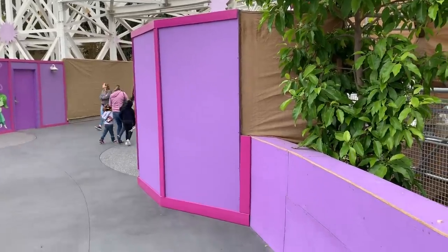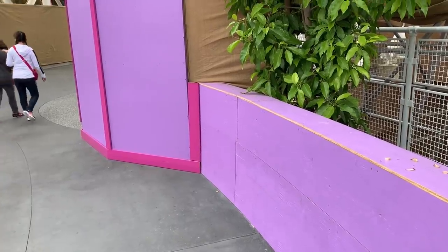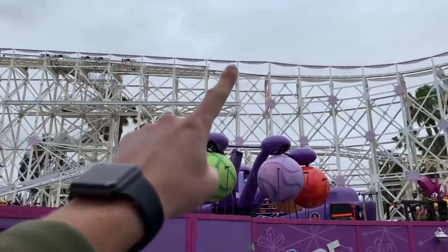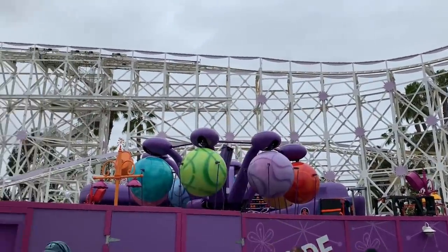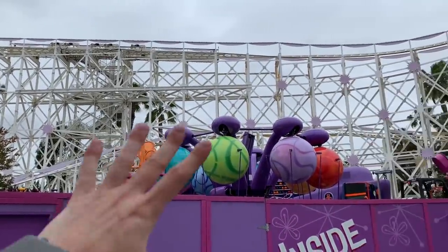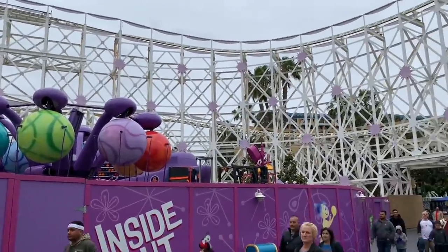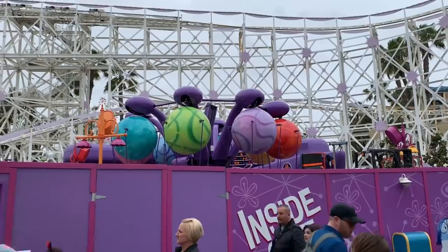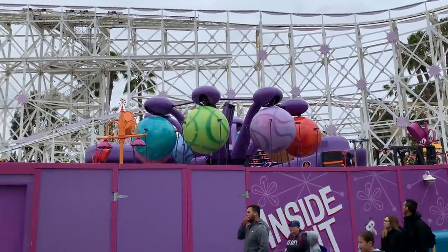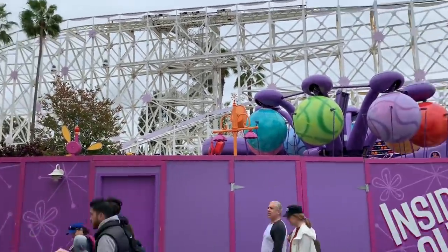This temporary wall right here is still not permanent, so I'm sure they'll address that in the next couple of weeks. You can see they've painted all the accent colors on the coaster purple — each section now has its own color. Over by Incredicoaster it's all red, here it's purple, and in the middle I think it's gold or blue. The vibrant rainbow colors are a really nice touch compared to the old dull Malibu attraction.